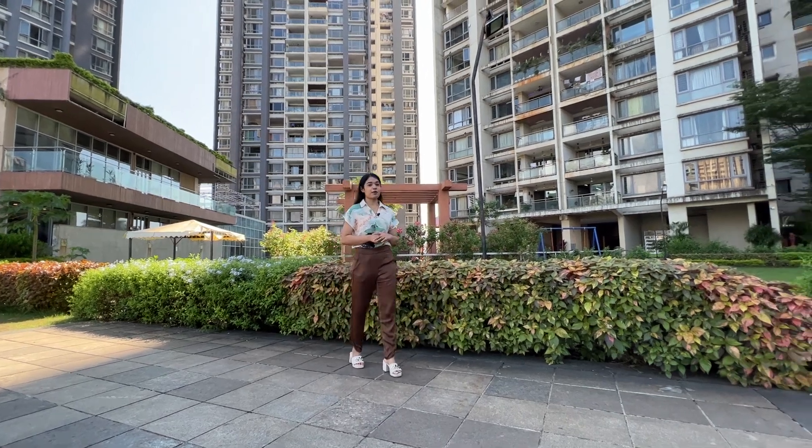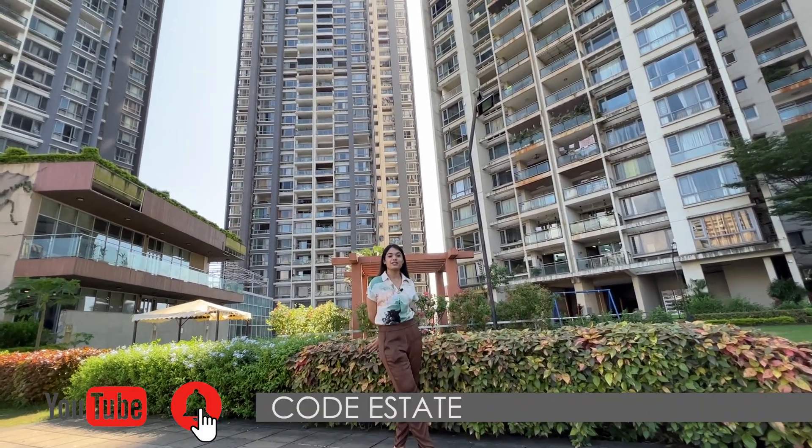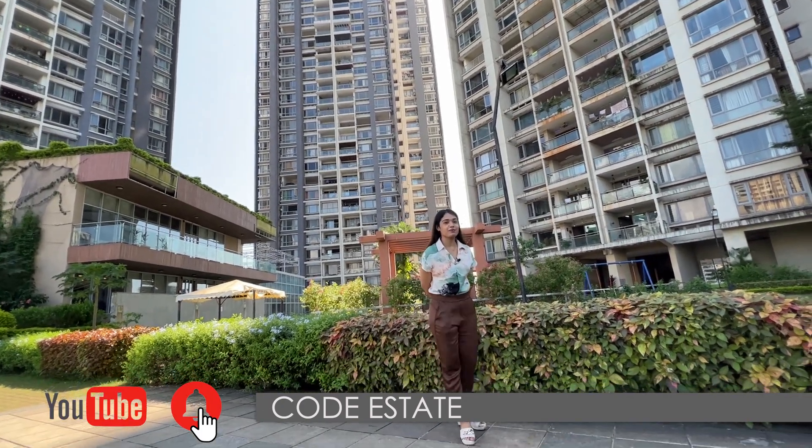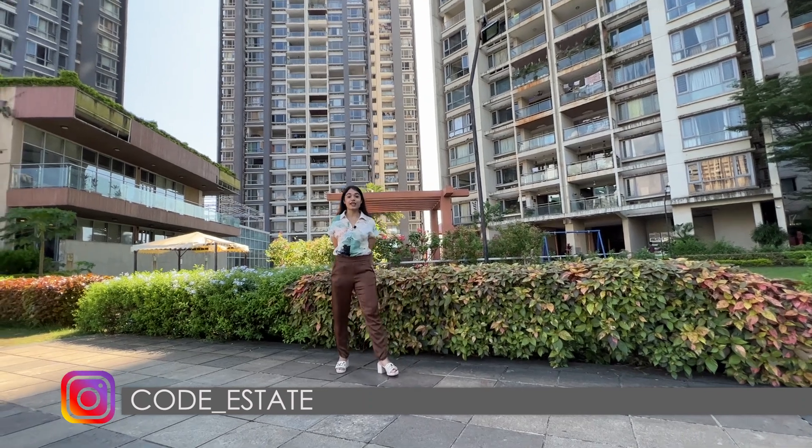Hello guys, welcome back to Code Estate property tour. If you haven't subscribed to the Code Estate YouTube channel, then do subscribe. You can also follow us on Facebook and on Instagram — it is code_estate.